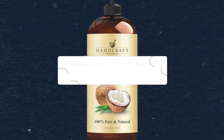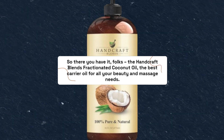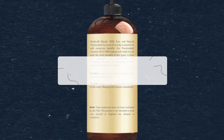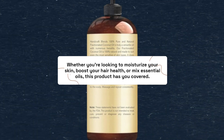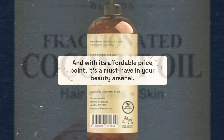So there you have it, folks — the Handcraft Blends Fractionated Coconut Oil, the best carrier oil for all your beauty and massage needs. Whether you're looking to moisturize your skin, boost your hair health, or mix essential oils, this product has you covered. And with its affordable price point, it's a must-have in your beauty arsenal.